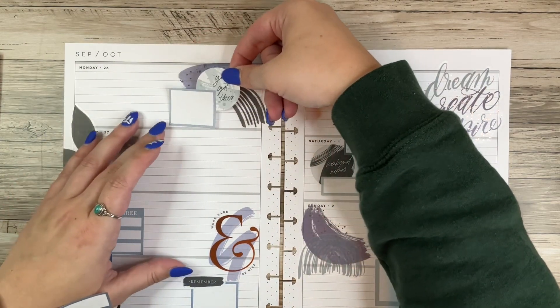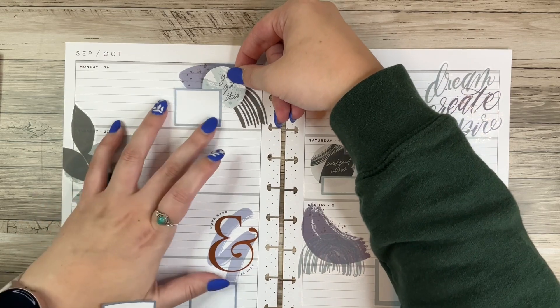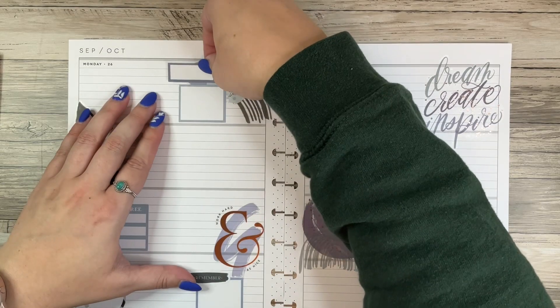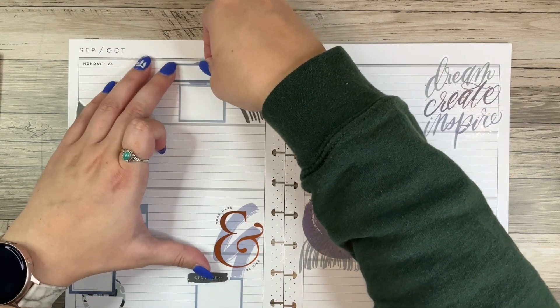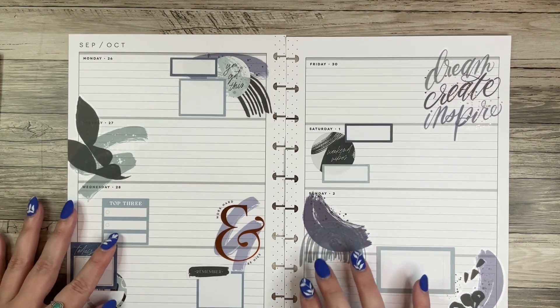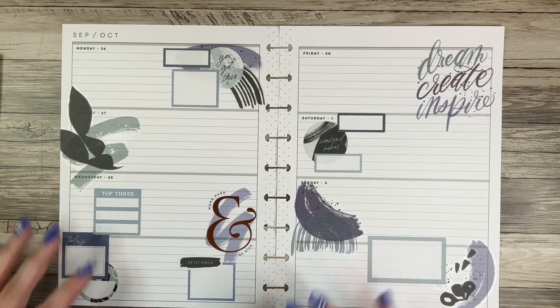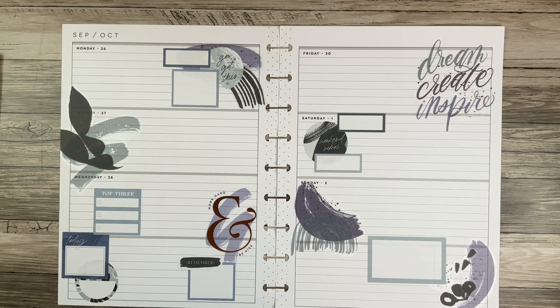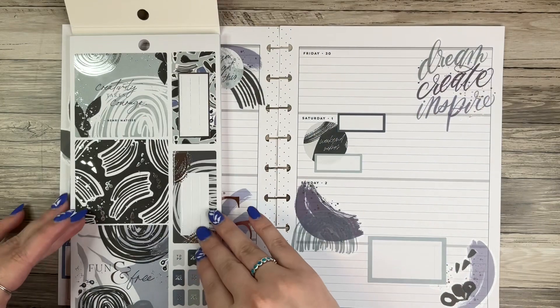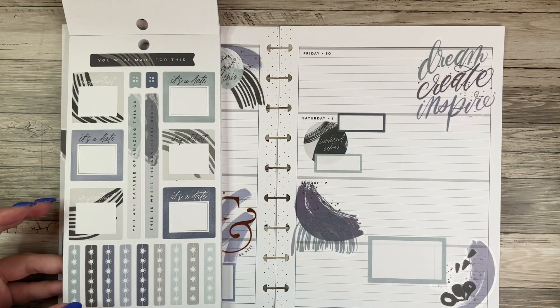I want this up here — what if I just layer it into this? Oh, that's kind of fun, I like that! I think I want this one too, although now I have all this empty space that I really don't know what I'm going to put in there. But I like the way it looks so I think I'm just going to go with it. This spread might end up being a little empty, but that's not the end of the world — they don't all have to be super full.